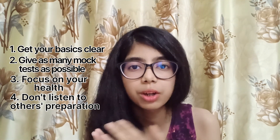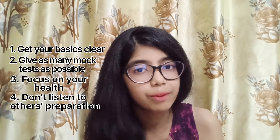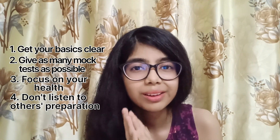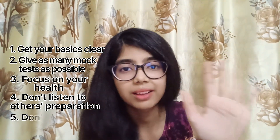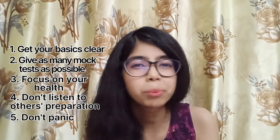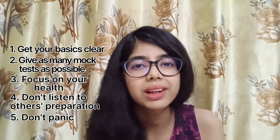Tip number four: don't listen to other people's preparations. They are from a CS background and have more knowledge than you, so don't compare. You have prepared enough — just go and give the exam. Tip number five, the last tip: don't panic and don't stress about the exam. The exam will be super easy — I can guarantee that. Just go and give your best.